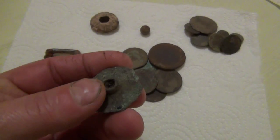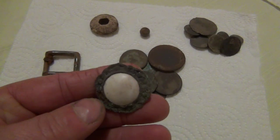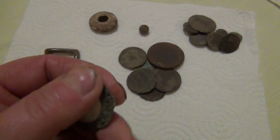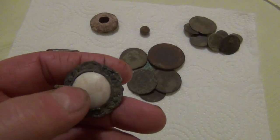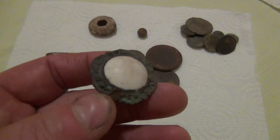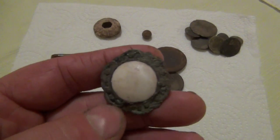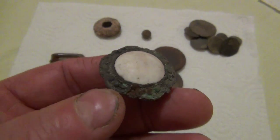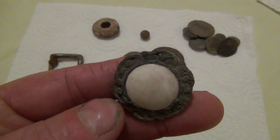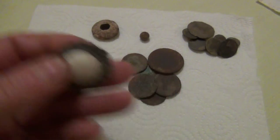I don't know what it is to be honest. Looks like it's had some sort of fixing on there. I don't know whether it's been off a leather strap or something, but because of its age and it's obviously come from a time before plastics, I can only presume that this white stuff here is probably ivory. It's obviously been some sort of decoration for something.